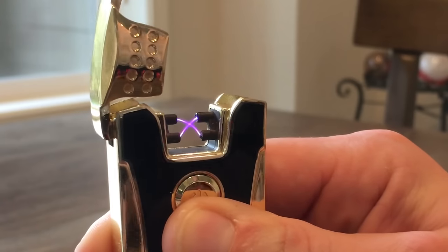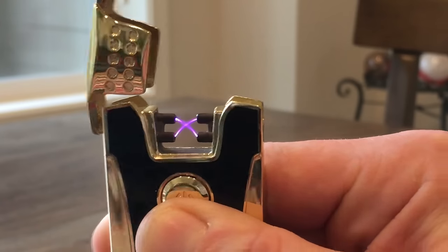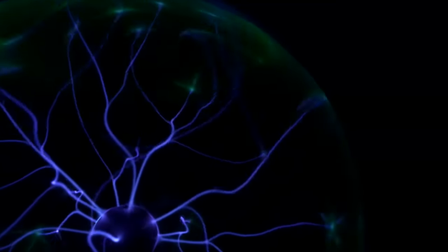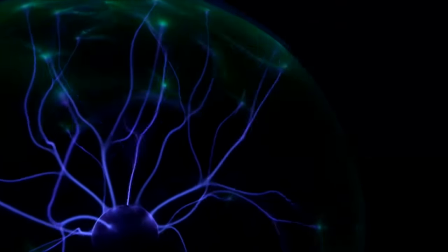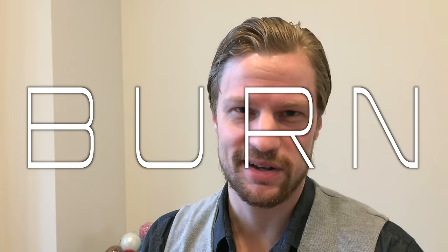The incredible arc lighter. These things are really cool — they're basically pocket high voltage, which for somebody like me gets me a little excited. But as the name suggests, they are still lighters, which means they use heat to burn. But what exactly causes that heat on the molecular level?